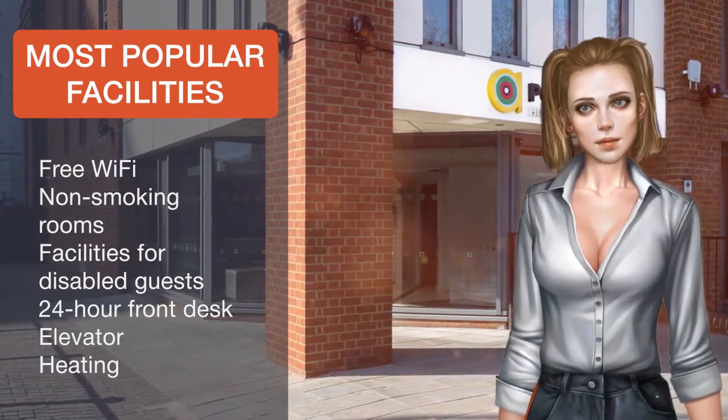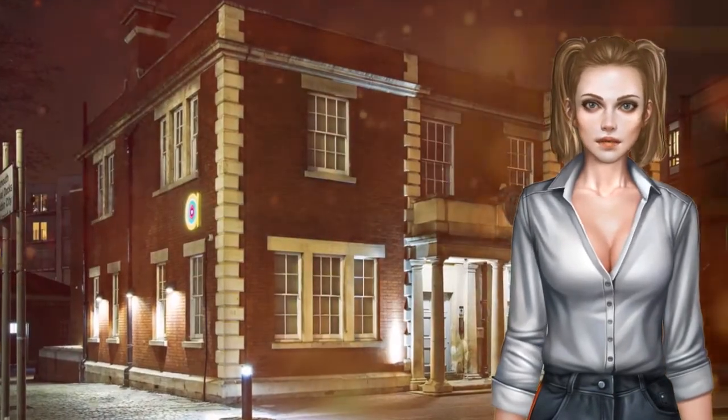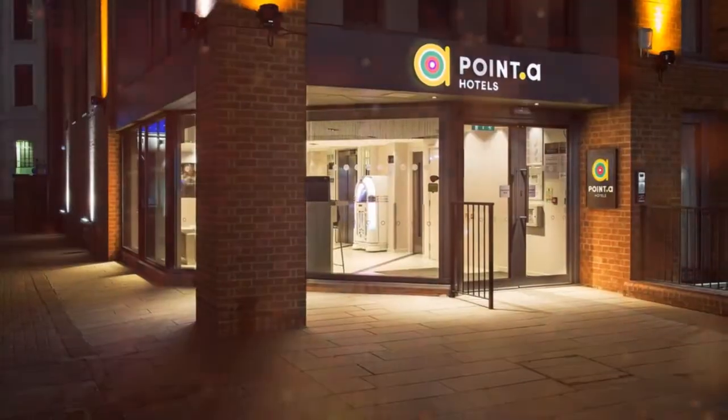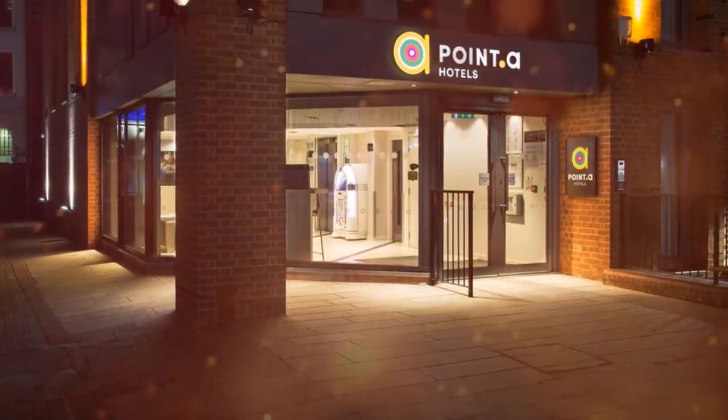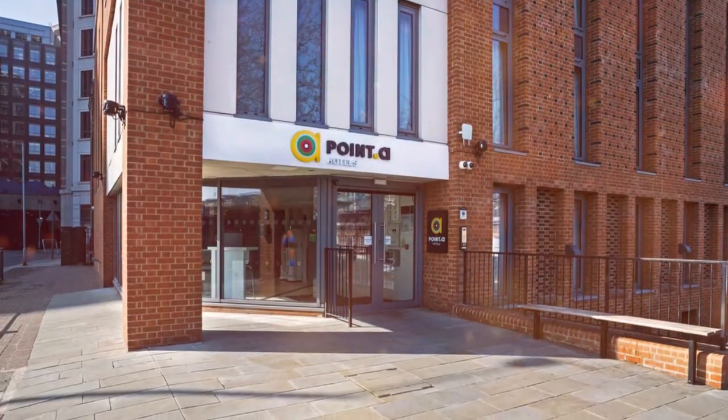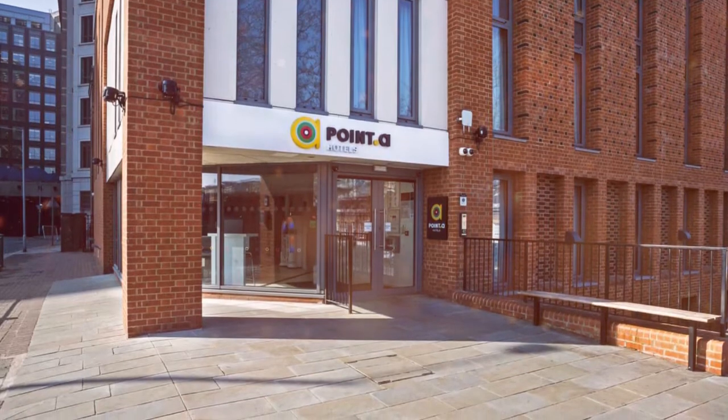The Museum of London Docklands is one minute's walk from the hotel, while the O2 Arena is 1.9 km away, and Victoria Park is 3.2 km from the property. Poynter Hotel London Canary Wharf is located in close proximity to multiple transport links.